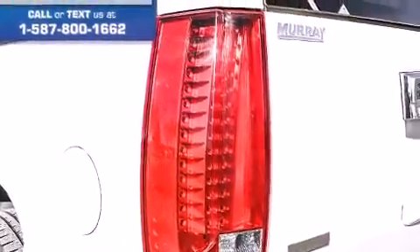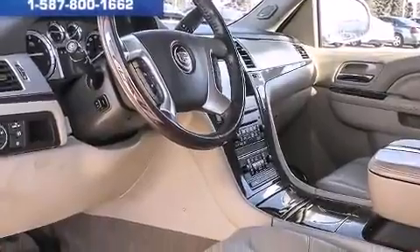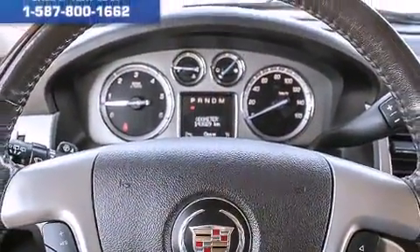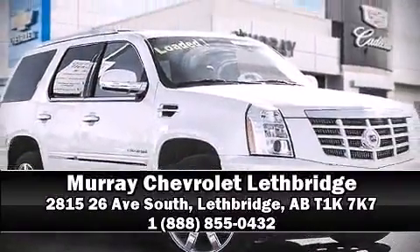Electronic Stability Control stands out as a technologically savvy innovation, keeping you better connected to the road. Our sales reps are knowledgeable and professional. Stop by our dealership or give us a call for more information.